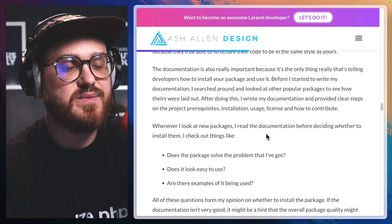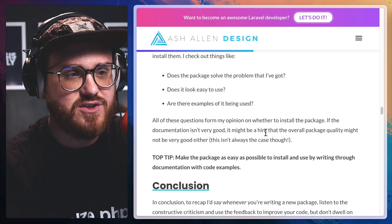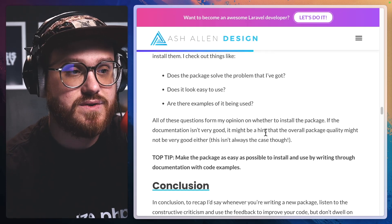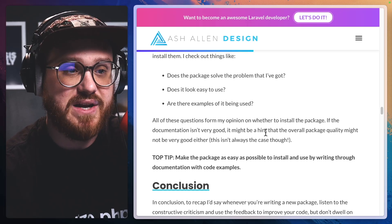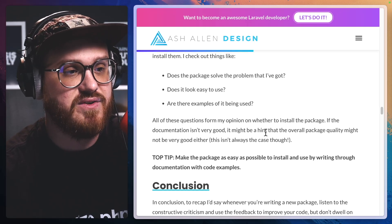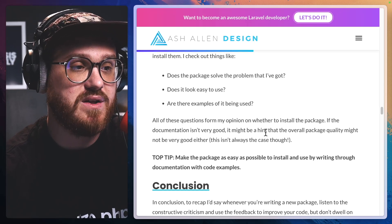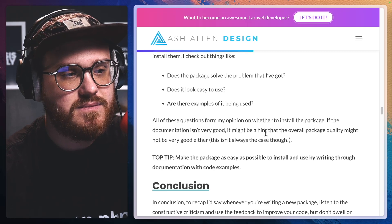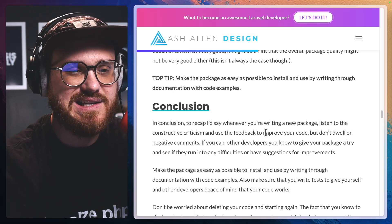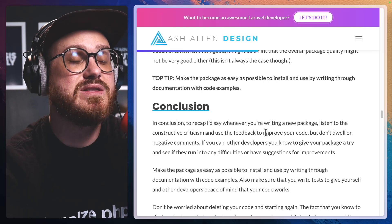Whenever I look at new packages, I read the documentation before deciding whether to install them. I check out things like: does this package solve the problem that I've got? Does it look easy to use? Are there examples of it being used? All of these questions form my opinion on whether to install the package. If the documentation isn't very good, it might be a hint that the overall package quality might not be very good either. Top tip: make the package as easy as possible to install and use by writing thorough documentation with code examples.